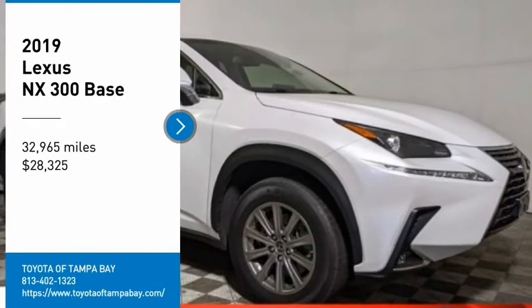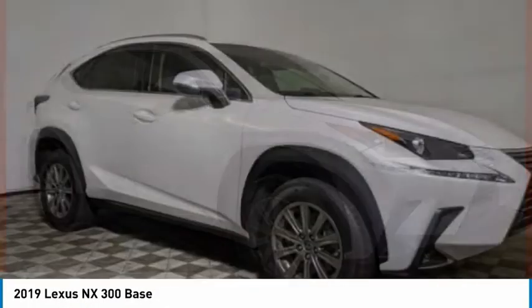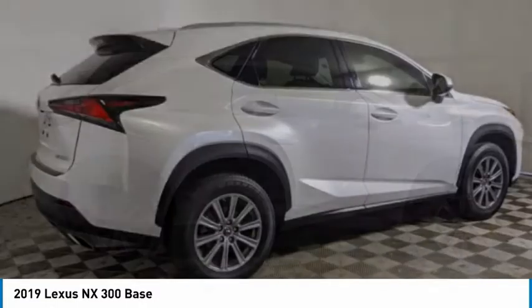Stop by and take a look at the 2019 Lexus NX. The Lexus NX is sculpted to look nimble while hinting at the incredible power concentrated inside.